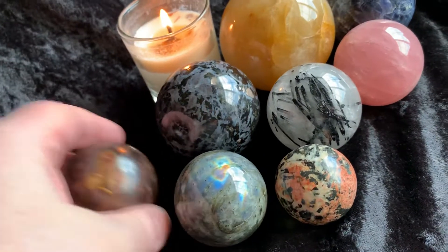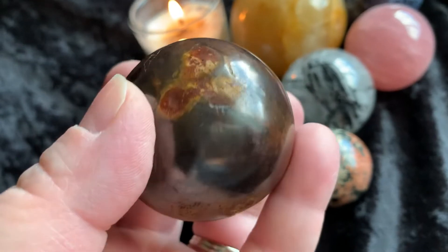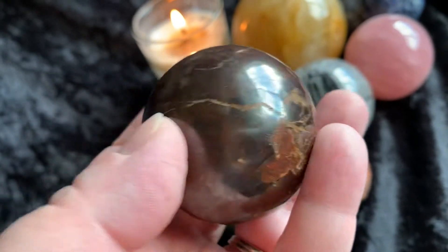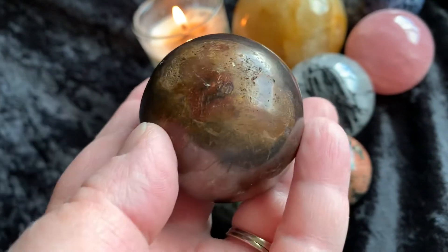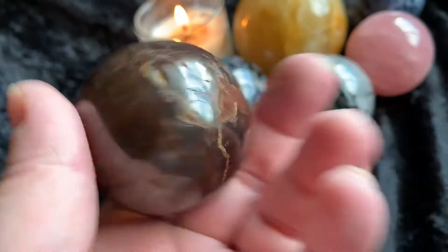Then we have a hematite — all natural hematite sphere. Super cool, really unique, really beautiful.